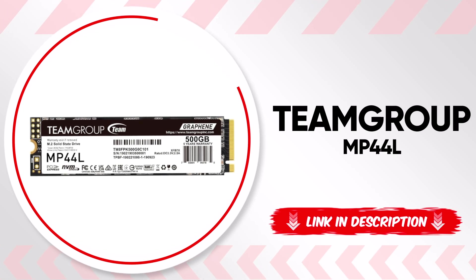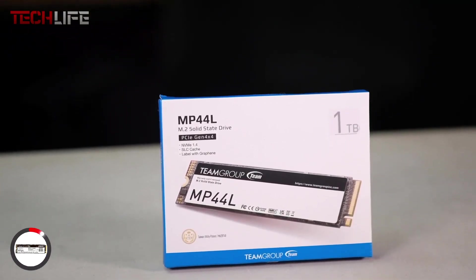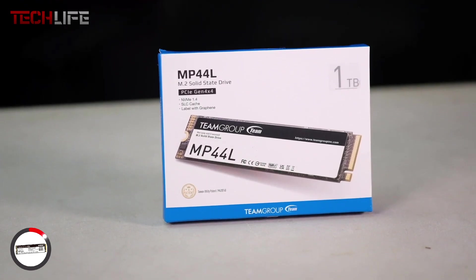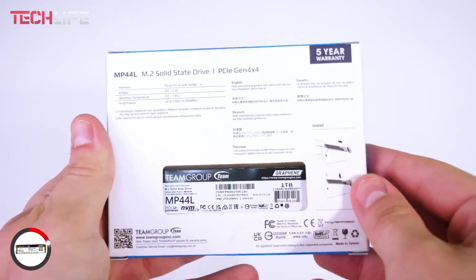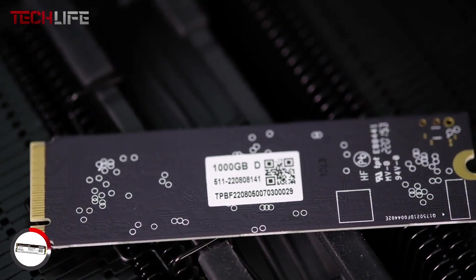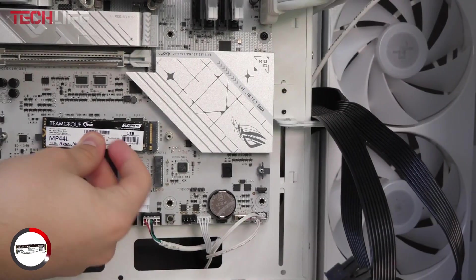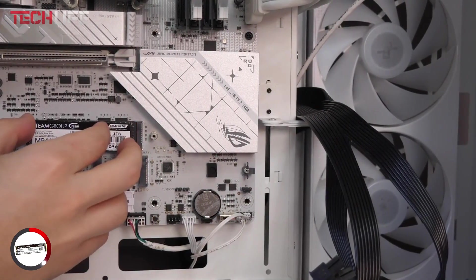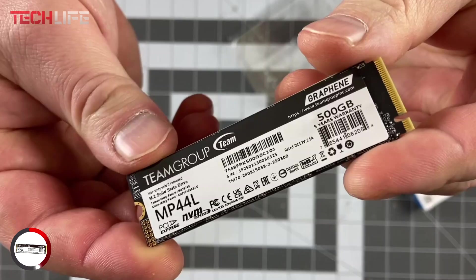Now let's move on to the Team Group MP44L, a high-speed solid-state drive that also brings some clever cooling features to the table. This SSD delivers read speeds up to 5,000 megabytes per second and write speeds around 3,700 megabytes per second — about twice as fast as many older models. One standout feature is its graphene-coated label, which acts like a built-in heat spreader. This ultra-thin layer, measuring less than 0.04 inches, helps keep the drive cool without needing extra fans or bulky heatsinks, so it won't get in the way even in smaller systems.